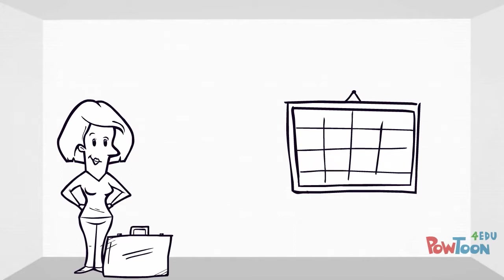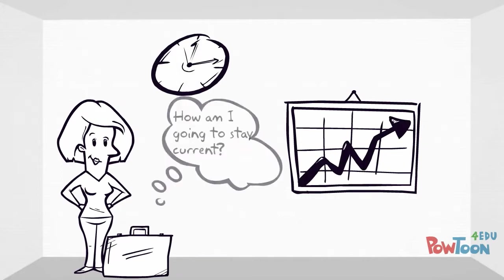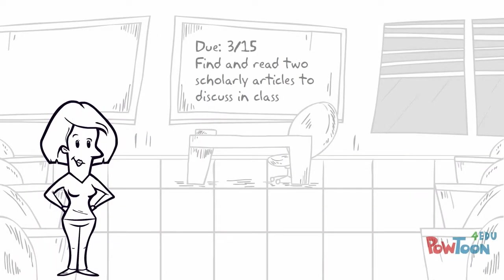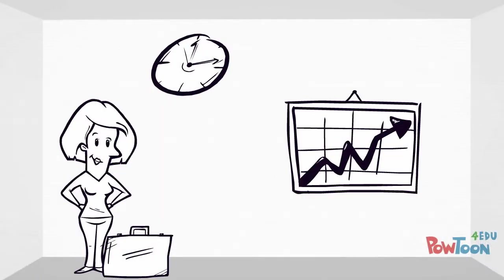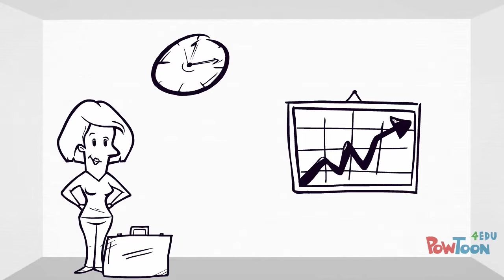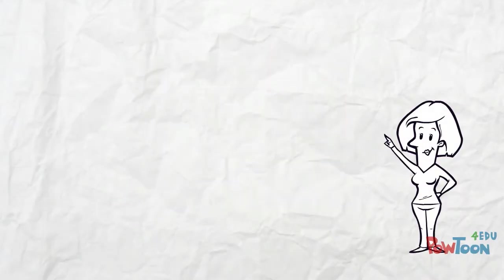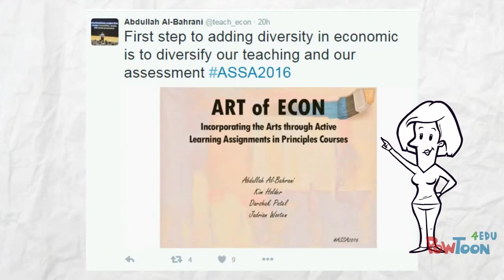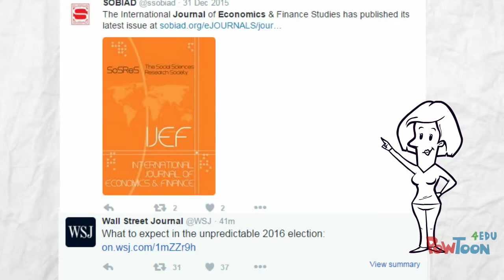Since Annie now works full-time, she doesn't have as much time to keep up with advances and trends in her field. It was easier when she was in school because she was required to do it and wanted to do well in her classes. Now that she's on her own, she's found a few tools that help her stay relevant. For example, she uses Twitter to keep up to date with news in her field. She follows a few of her professors from NKU, journals, and economic scholars of interest to her.